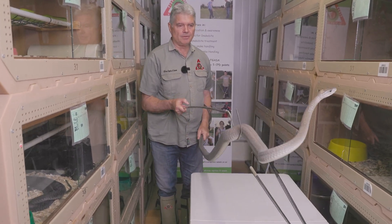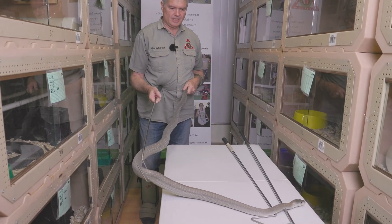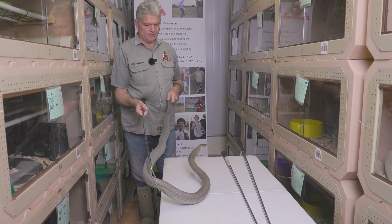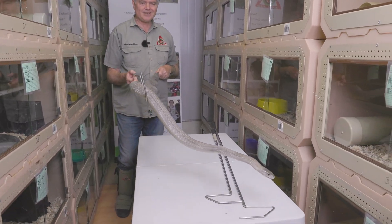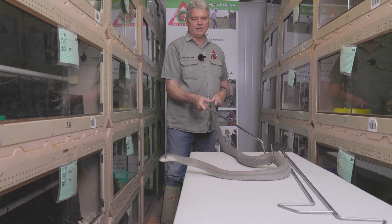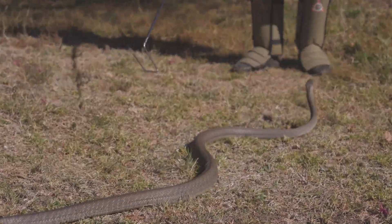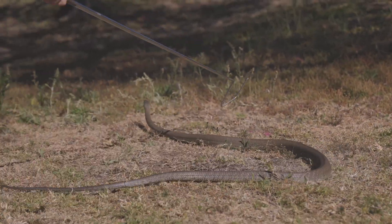The snake you see is called the Black Mamba. Notice that the color is actually light or dark gray, light or dark brown, and can even be reddish brown. The inside of the mouth is black — that's what you're going to see when the snake opens its mouth. It has very powerful neurotoxic venom. This snake has fixed front fangs and does not spit venom.